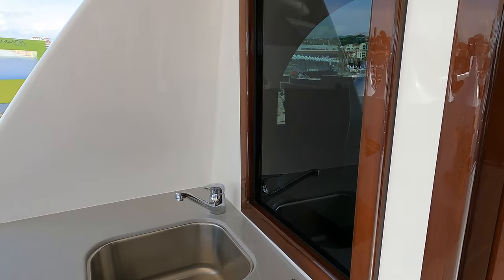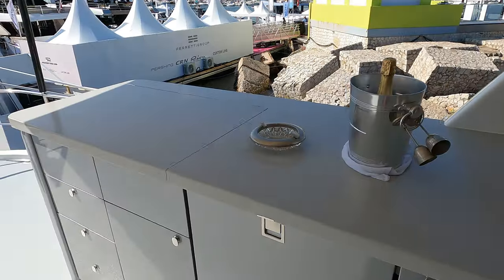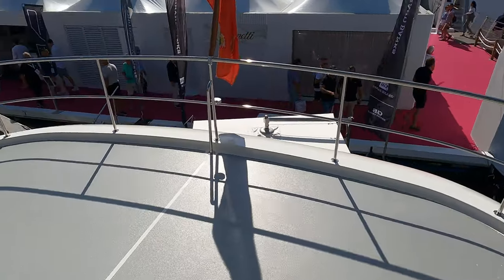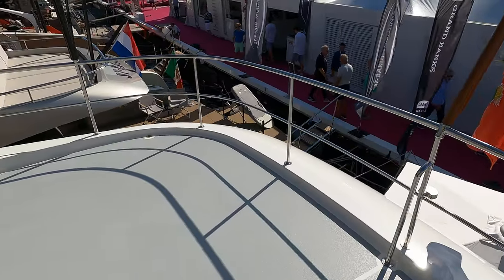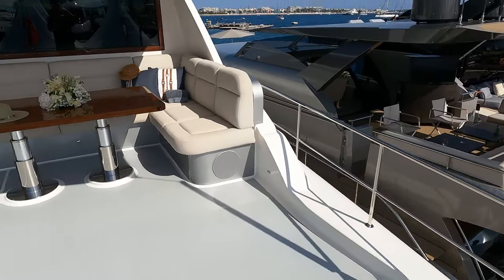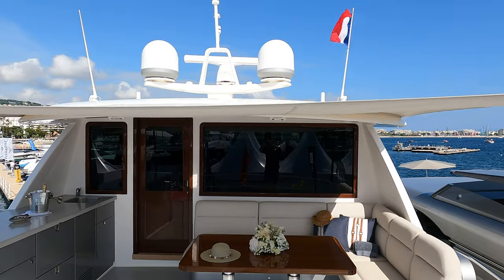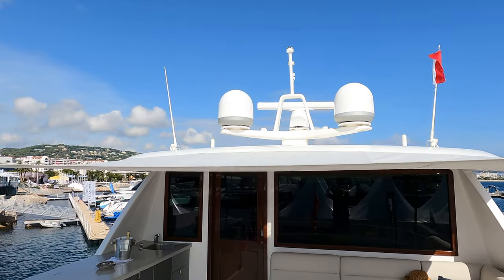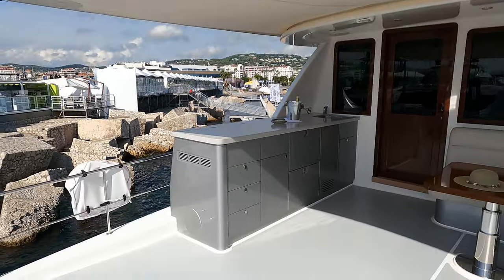Stepping outside, we find ourselves in a spacious outdoor entertainment area that can be shaded from the sun if you want. As this is the three-quarter master version of the GB85, the tender is stowed on the swim platform rather than up here. From here we get a great view of the seating area and the sleek radar mast. Now let's head down into the crew accommodation area before checking out the engine room.